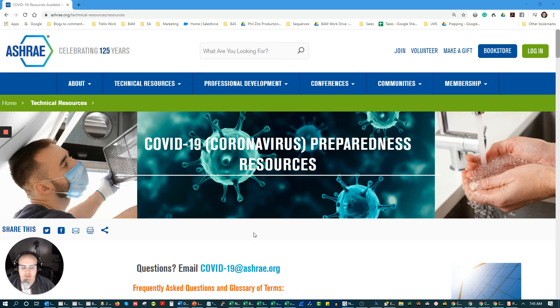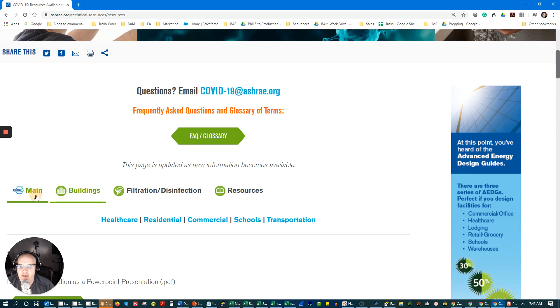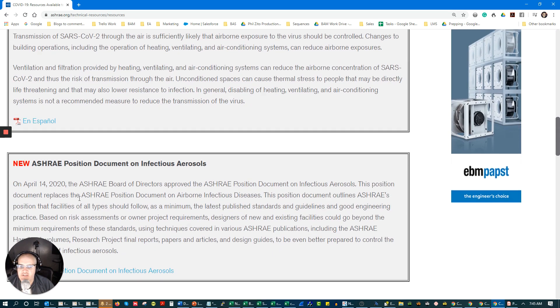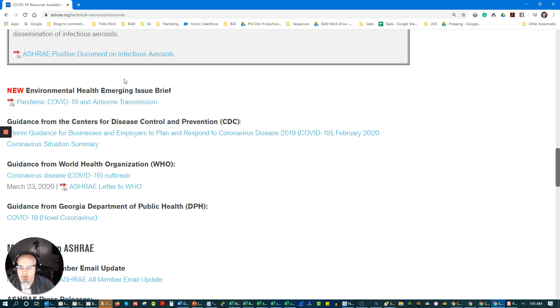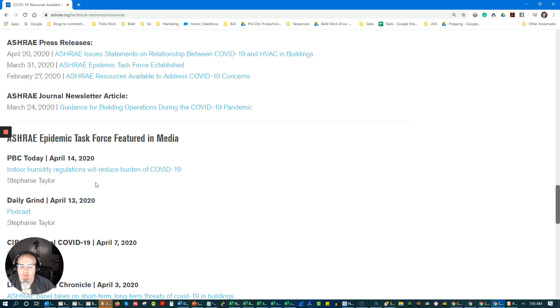Phil Zito here, and I just wanted to take a quick second and go through a resource that I found a surprising amount of people aren't aware of. It's actually a really good resource. If you go to ASHRAE and you go to ashrae.org/technical-resources-resources, you'll notice that they have a COVID resource page. At the main page, you'll see that they have a bunch of resources, regularly updating with statements from multiple different agencies as well as messages from ASHRAE and press releases.